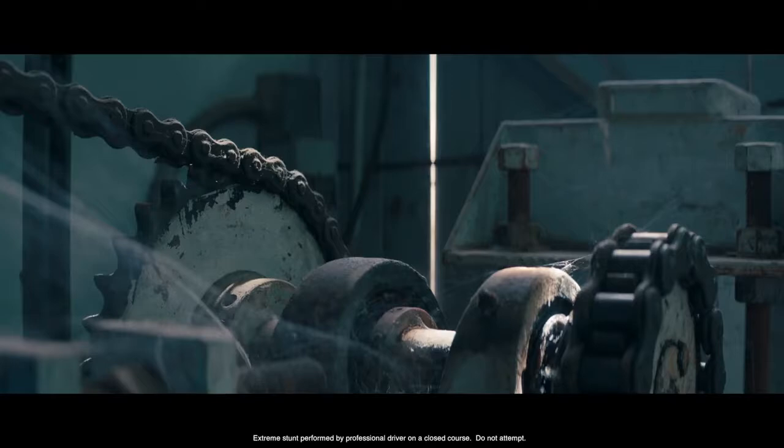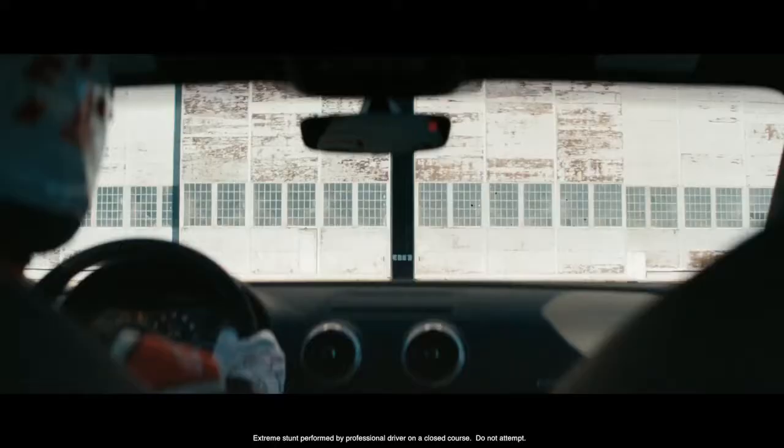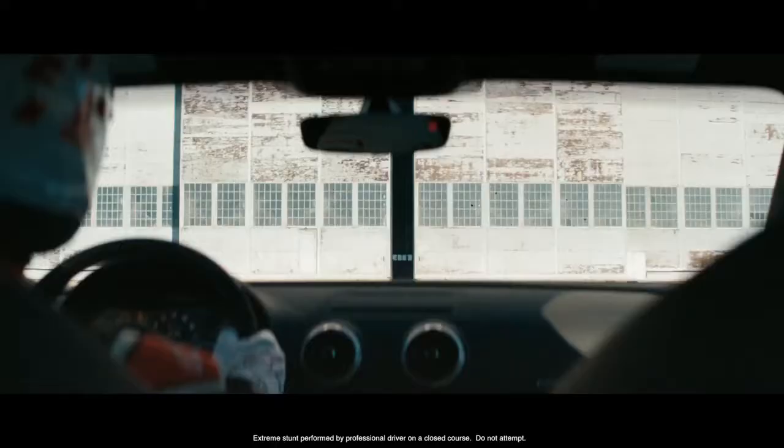Exceptional performance in a car derived from the track is of no surprise. But the driver-centered design and technology of an Audi Sport car just might be.